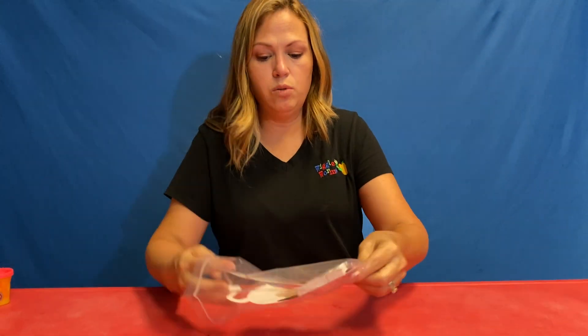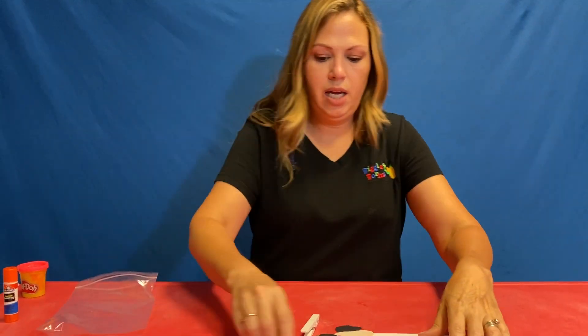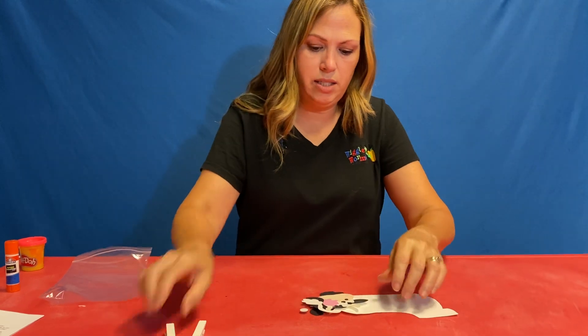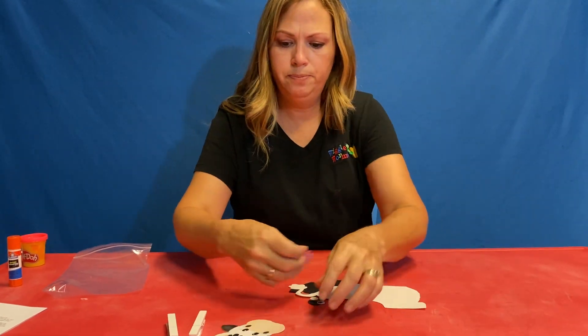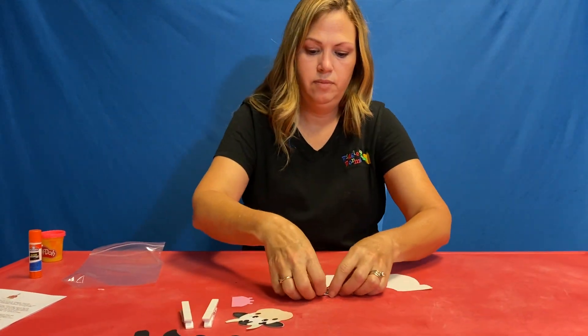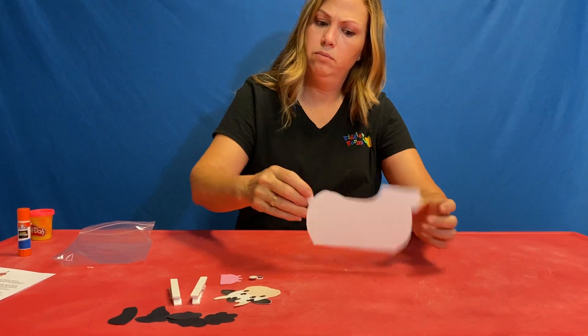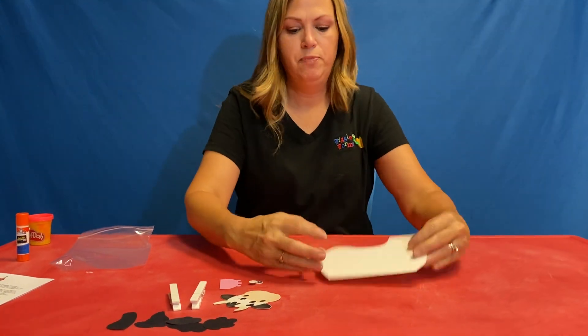Dump everything out of your bag and let's just organize. Let's see what we have. We got our spots, got some googly eyes, and a big body. Must be our body.